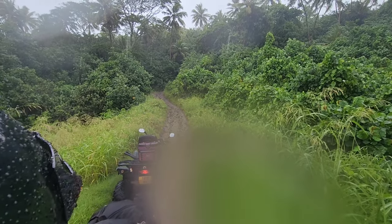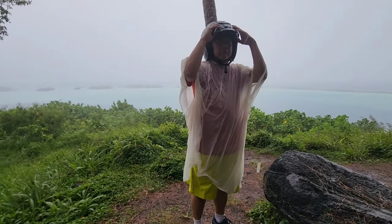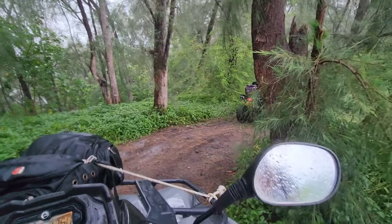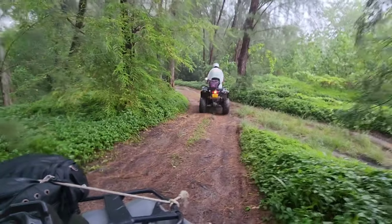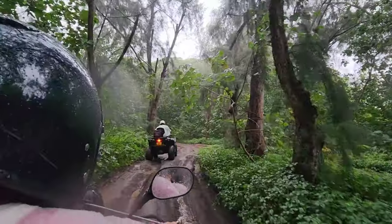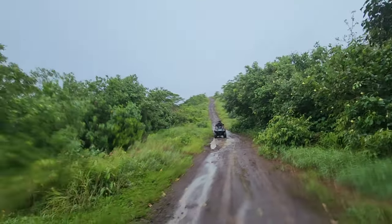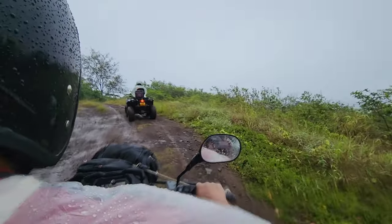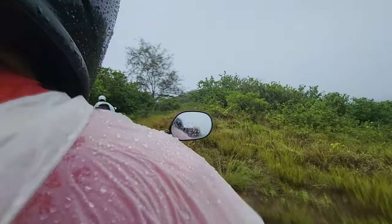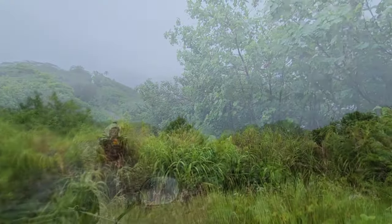Even though this doesn't show it, it's actually inclined really steeply up into the mountains. Not only did it rain, but it poured. What an adventure it was, no matter rain or shine. We climbed and climbed all the way to the top, and what a view.